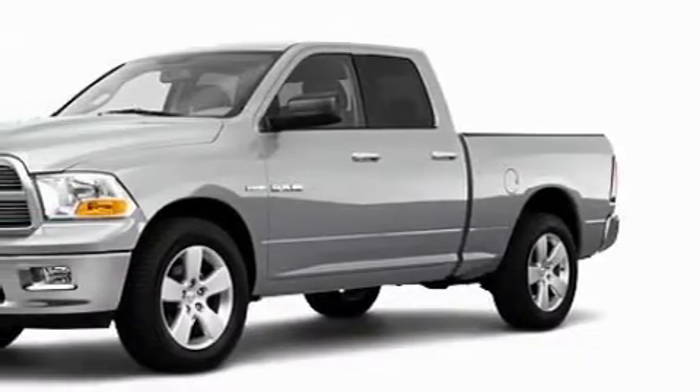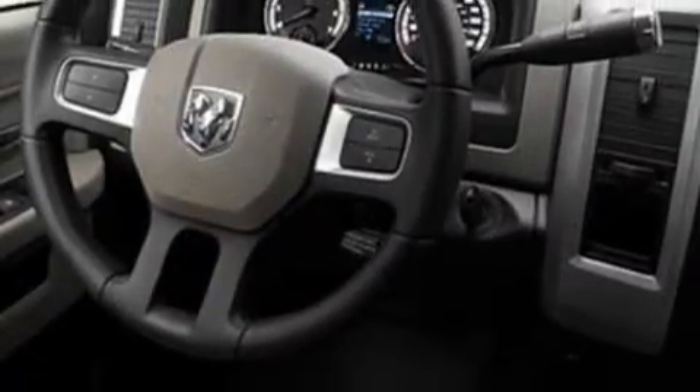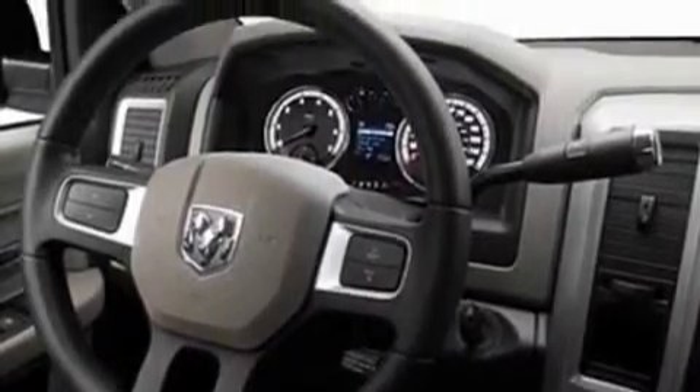This Dodge's list of numerous features includes front power windows, cruise control, satellite radio, driver and passenger multi-stage airbags, and anti-lock braking system. And this vehicle's stylish design always looks great.